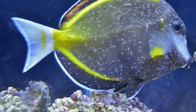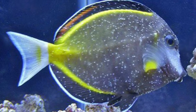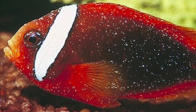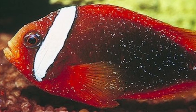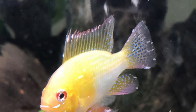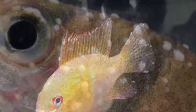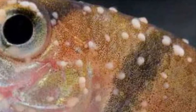Whenever you get an outbreak of ich or white spot disease it's terrifying. You turn on the light in your aquarium and you see all these white spots on your fish — all these parasites. The first thing is: what do you do? A lot of people don't like chemicals, so they're looking for a natural way, and they come across garlic.